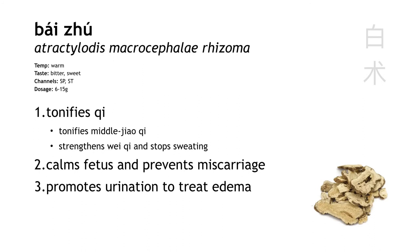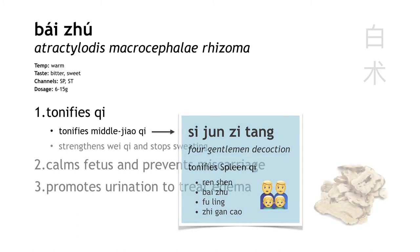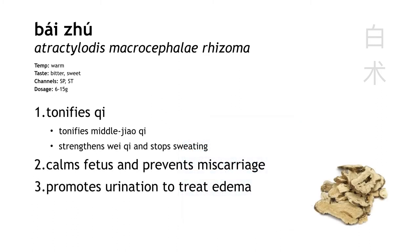Bai zhu is one of our best herbs for tonifying the spleen. Our basic formula for spleen qi deficiency is si jun zi tang, 'four gentleman decoction,' which has ren shen, bai zhu, fu ling, and zhi gan cao. Bai zhu is there to tonify the spleen. And similar to Huang qi, bai zhu also strengthens the wei qi to stop sweating.